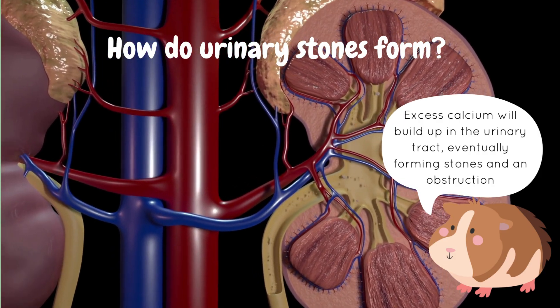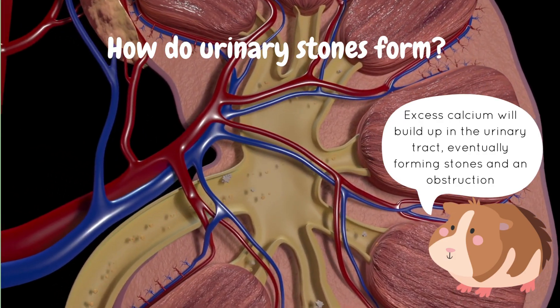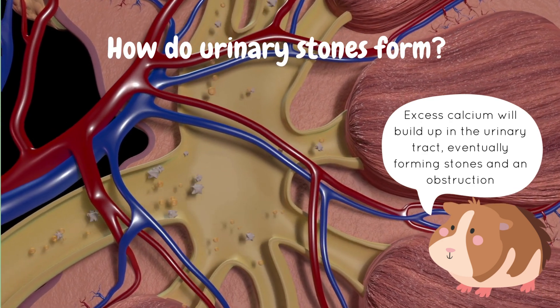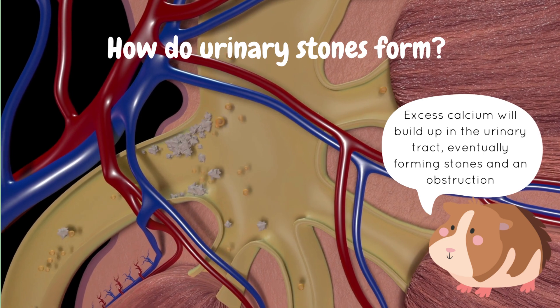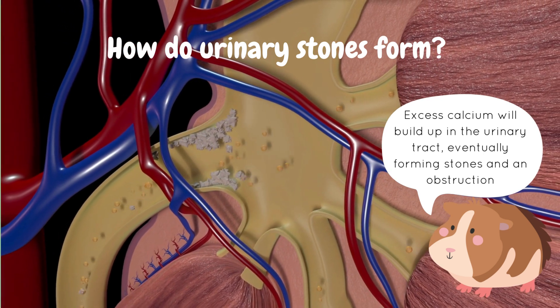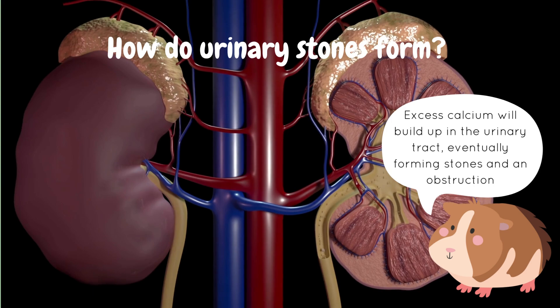So how do urinary stones form? Calcium is a normal nutrient that's usually excreted in the urine, however if there is an excess of calcium in the body it builds up in the urinary tract and forms what we call sludge.